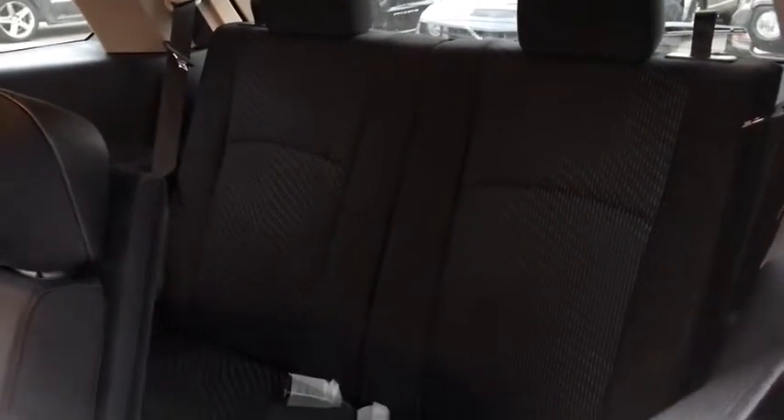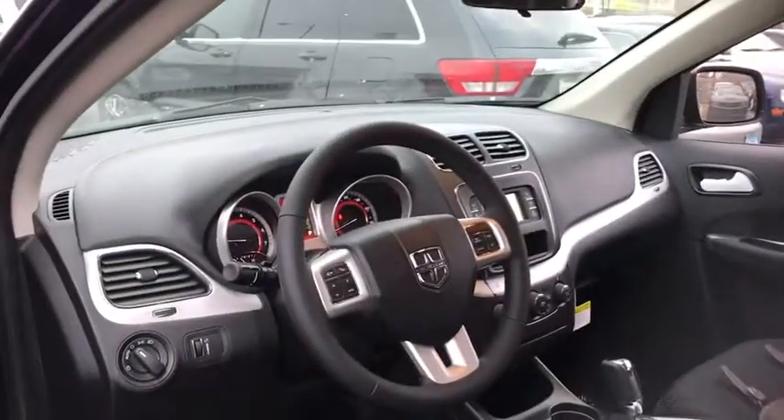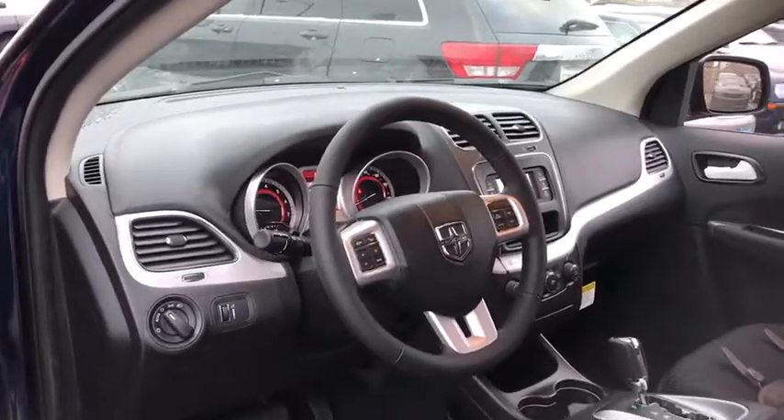AM FM stereo radio, child safety locks, MP3 player, CD player, power door locks, bucket seats. If affordable style and reliability are what you're looking for, this vehicle couldn't be more perfect. Drive it today.